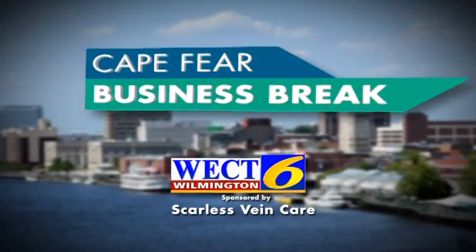This is a WECT Cape Fear Business Break. Hello, I'm Megan Donoghue, and joining me today is Dr. Cameron from Scarless Vein Care. Dr. Cameron, thanks for being here. Thank you for having me.